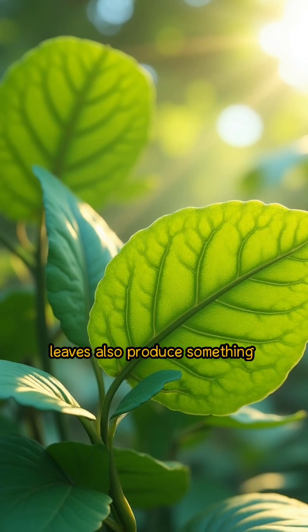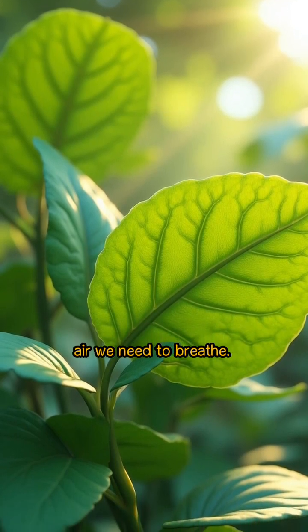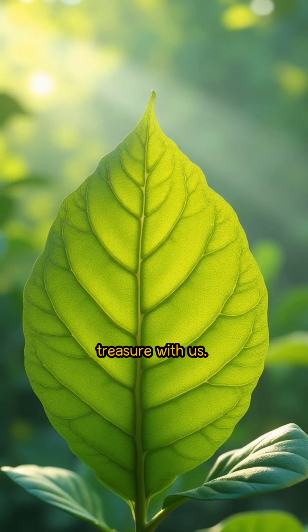While making this glucose, leaves also produce something else — oxygen. This is the very air we need to breathe. Just think, every breath you take might have come from a leaf far away. It's like plants are sharing a secret treasure with us.